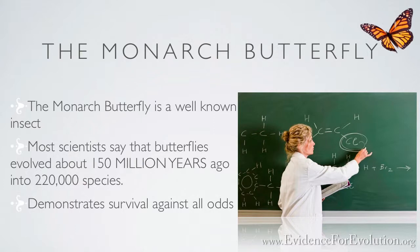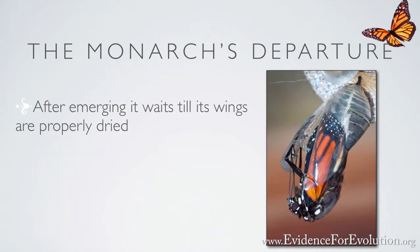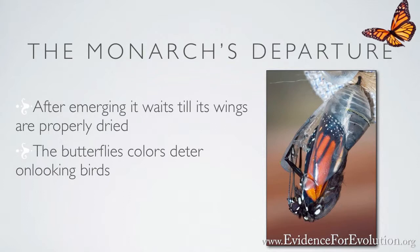After it emerges from the pupa, it soon takes flight after waiting just the right amount of time for its wings to properly dry and reach their full extension. Its bright red and black stripe coloring keeps onlooking birds away, as the natural world knows brightly colored creatures are not as tasty, and so it keeps them from eating them.